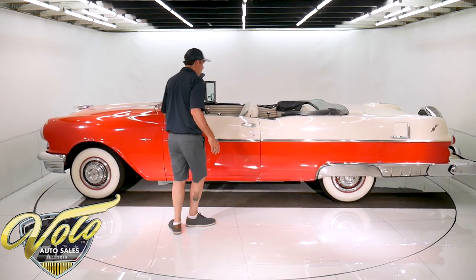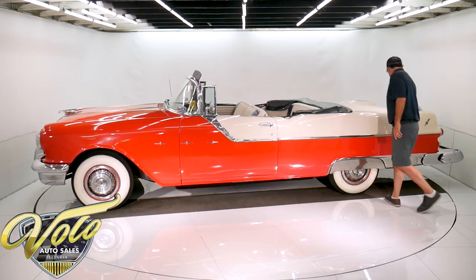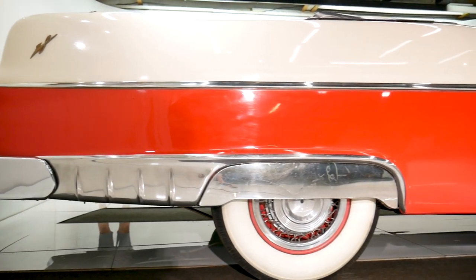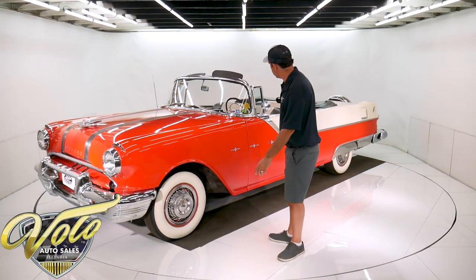The car is decked out with accessories: these door handle guards, the fuel door guard, the continental kit hanging off the back, reverse lights, stainless steel skirts, wire basket hubcaps, white wall tires — those are all accessories.